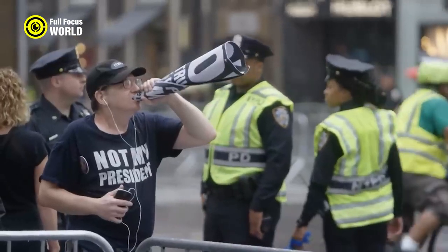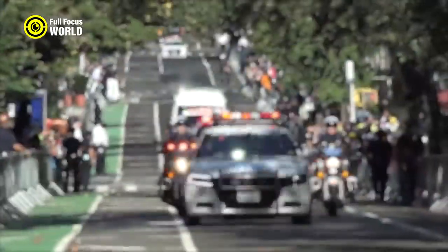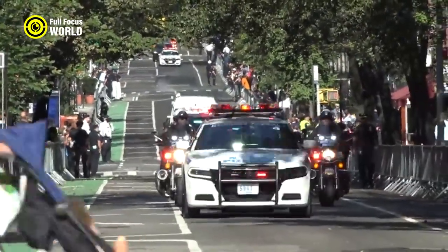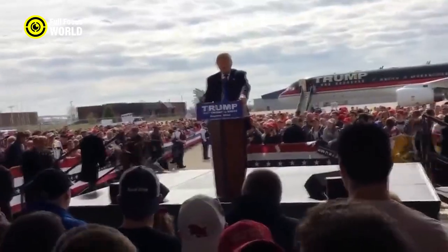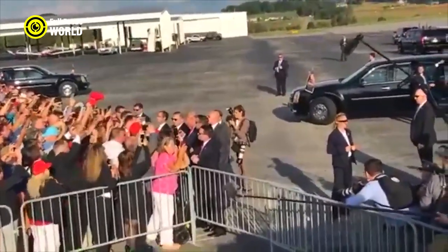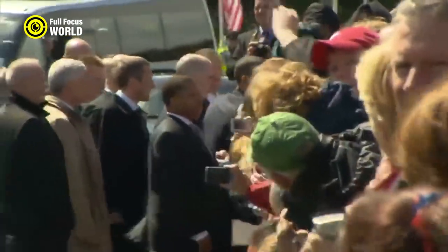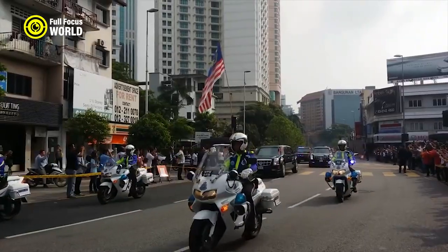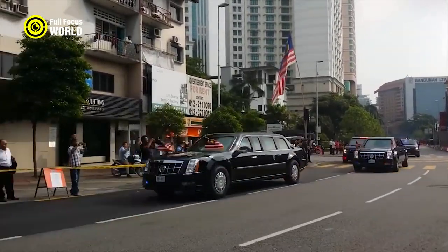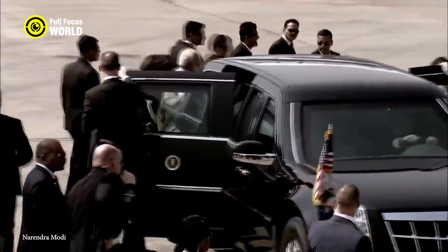The Secret Service also uses a variety of surveillance techniques to keep an eye on the protectee. This could include things like using hidden cameras, listening devices, or even drones. The goal of surveillance is to identify any potential threats and take action to prevent them from harming the protectee. In addition to these physical and surveillance tactics, the Secret Service also uses other methods like training agents in martial arts, using armored vehicles, and even having the protectee wear bulletproof clothing.